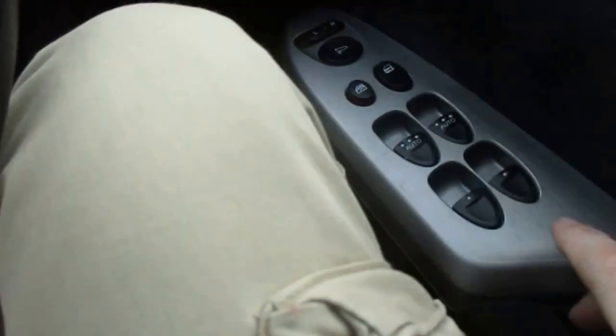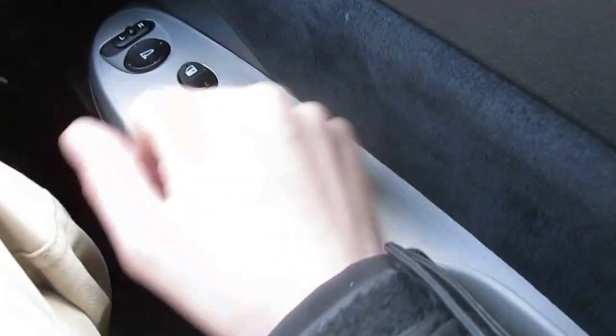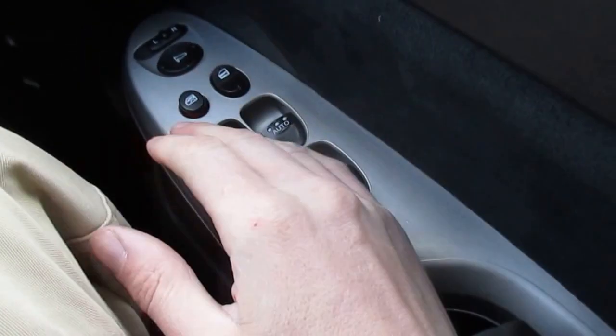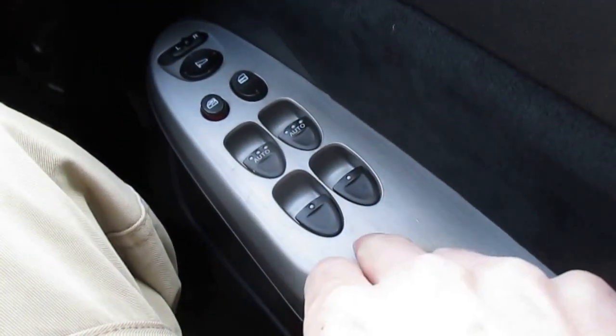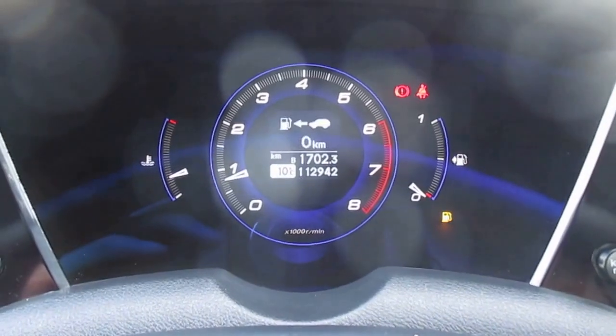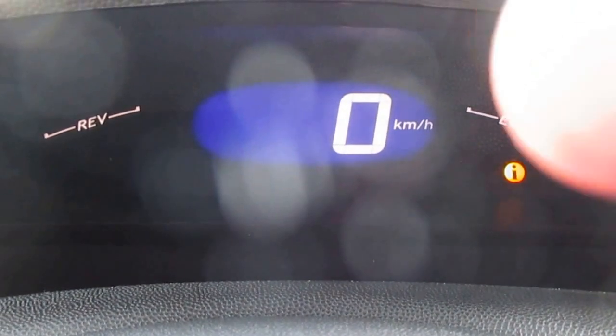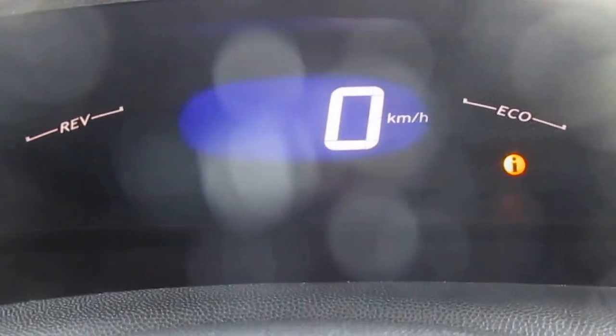The seat condition looks really, really good. On Civics, the armrest area can get quite worn depending on what people wear but this one looks pretty good. Electric windows front and rear, mirrors, fuel economy, speed and all that kind of stuff along through there.